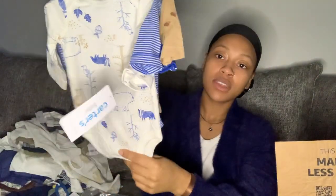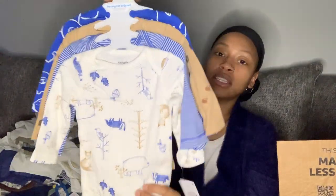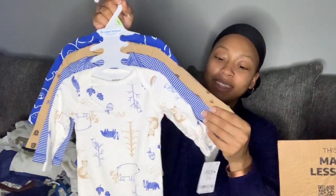I also got some six-month items so I already have some larger stuff on hand for when he grows. Got more socks from Oshkosh — little baby socks with a little grip on the back. And some onesies in three-month size, a four-pack with really cute colors.